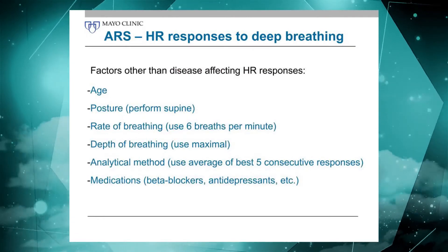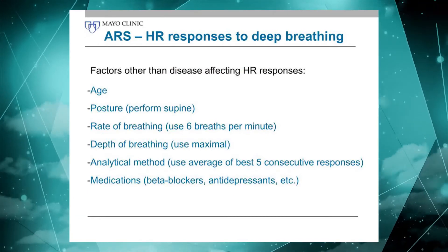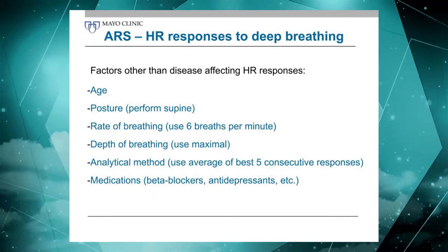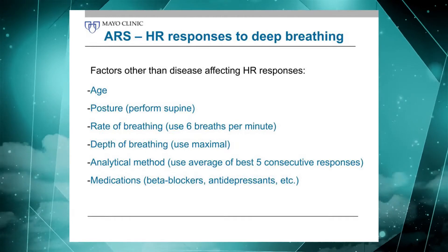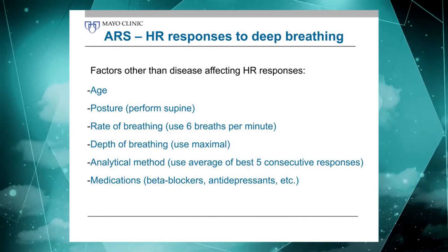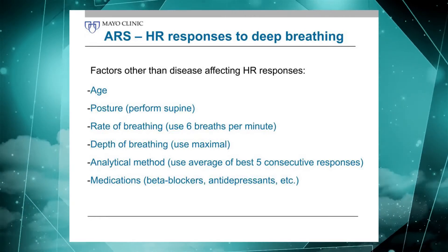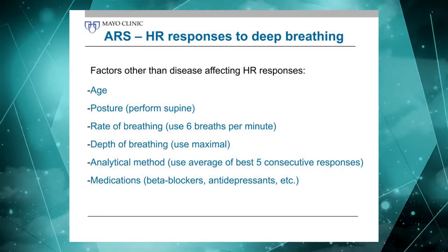There are a number of factors other than disease that can affect heart rate responses to deep breathing. Age is clearly an important variable. Posture is also important — heart rate responses are clearly diminished in the standing position, so have subjects in a standardized position. Our normative data are derived supine, so we perform the test with subjects lying supine. The rate of breathing plays a role — we use six breaths at five seconds in and five seconds out, which gives the maximum heart rate response for most people. The depth of breath is very, very important: if patients do not take a maximum breath in and out, you get spuriously low responses. Even 80% effort is not good enough — it must be 100%.